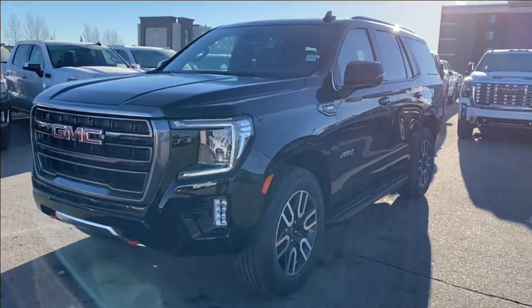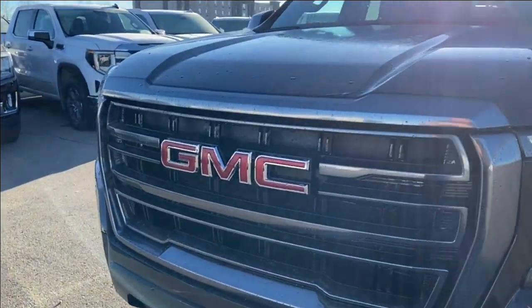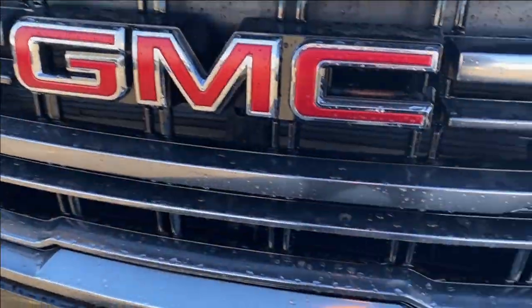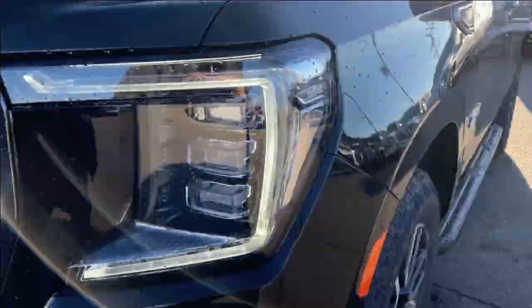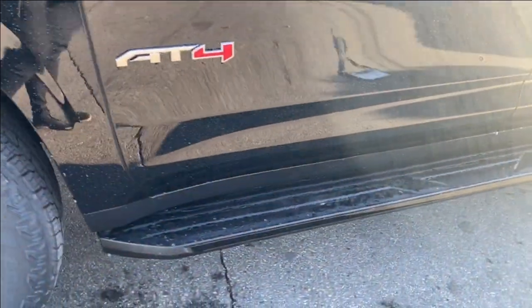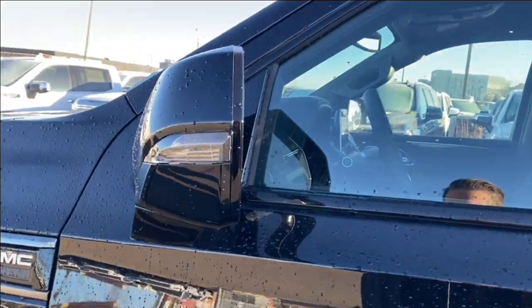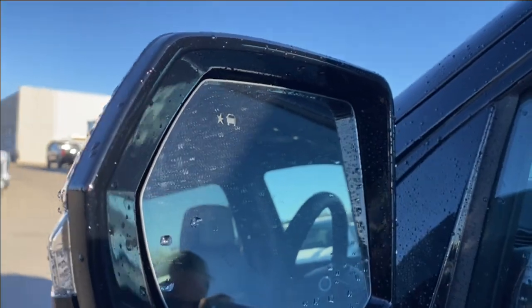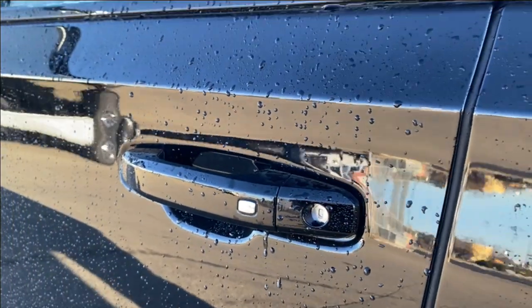Next we're going to take a look at the exterior. You have that onyx black paint with your red GMC emblem on the grille. Along the bottom are front recovery hooks and LED headlamps. You'll also find aluminum wheels, black assist steps that go all the way to the rear door, paint matched mirror caps with your turn signal and blind spot indicator on the front, and paint matched door handles with keyless entry.